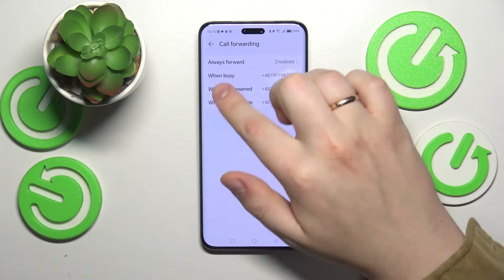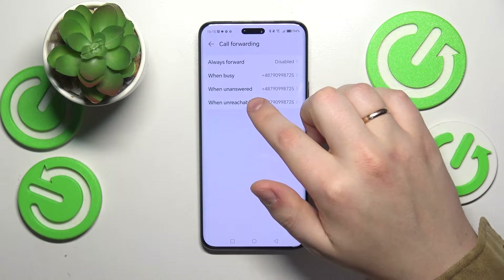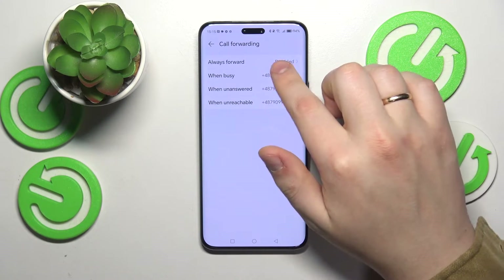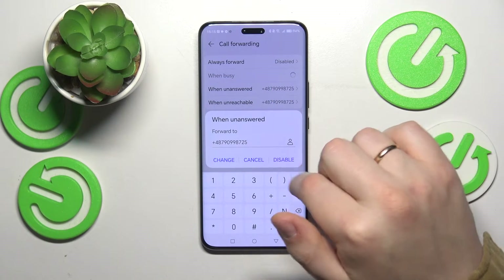Those three lines may not be critical, but just make sure that the 'always forward' option is disabled. To be safe, you can disable all of the call forwarding options here.